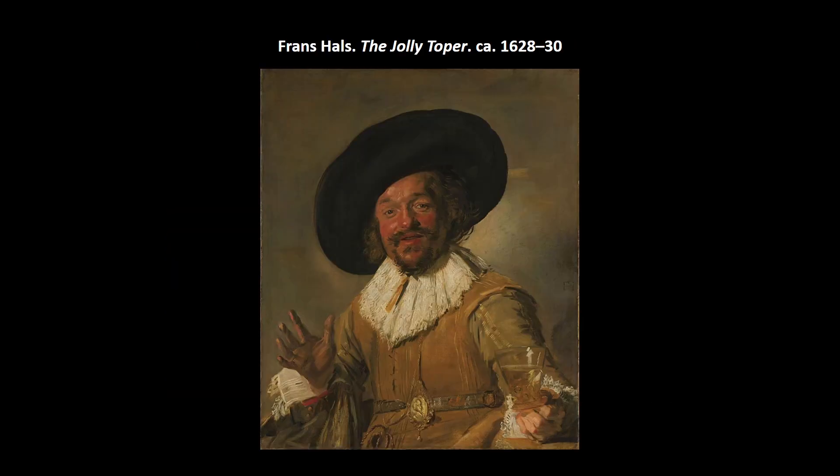Another Frans Hals: The Jolly Toper. It's kind of an allegory of taste — about the five senses. You can probably smell him; he smells like beer. This loose brushwork is typical of Frans Hals. We get a dramatic moment from Caravaggio, a sense of spontaneity, with very visible dashing brushstrokes — you can see the lace. It gives you the illusion of a quick sketch, but obviously done on purpose. The guy is just drunk — the happy drunkard, essentially.